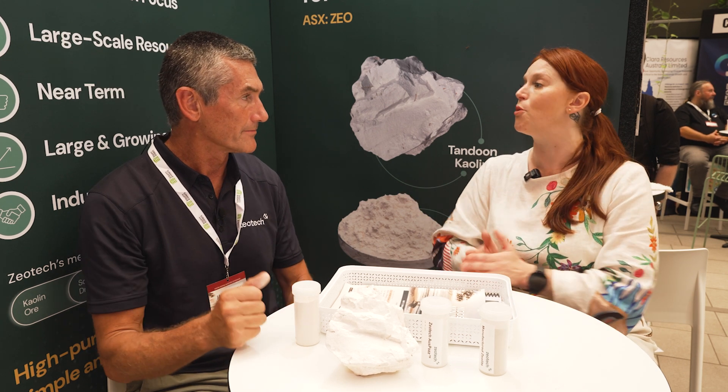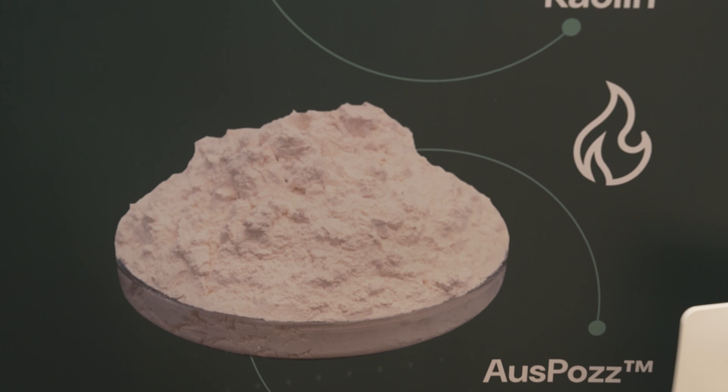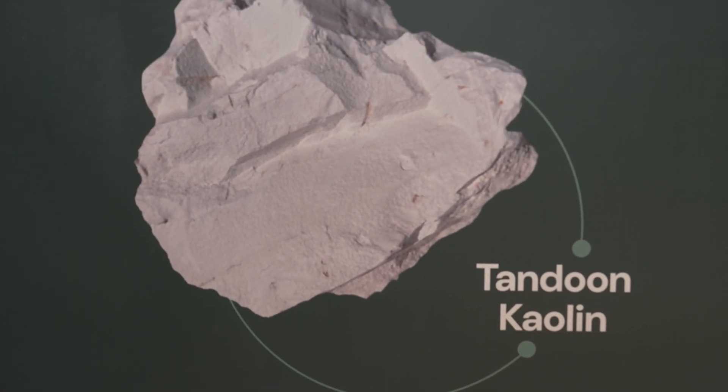We're trying to commercialise it as quickly as possible. We've just started a pre-feasibility study that'll take us through to April next year. It's a very simple project — easy strip mining near surface, very soft material. The key thing is we have to work out the best way to heat treat this; there are two ways to do it. We also signed up last week with Holcim, who are the world's biggest producer of building materials, to help us commercialise this because there's a real market pull for this material now.